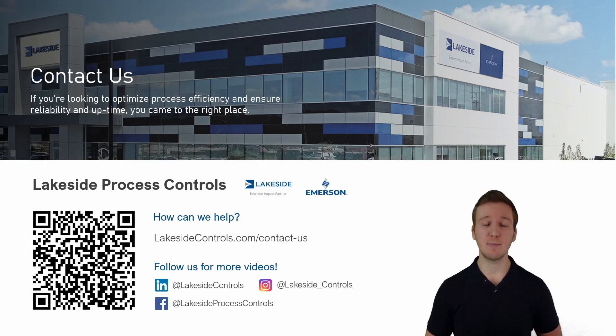Should you have any questions about Rosemount's magnetic flow meters or any of our other technologies, please reach out using the QR code to my left. Thanks and have a great day.